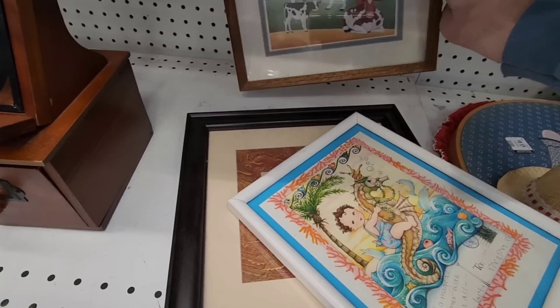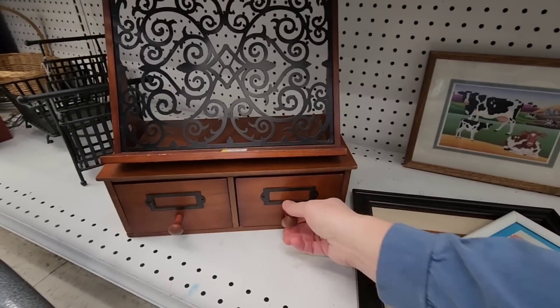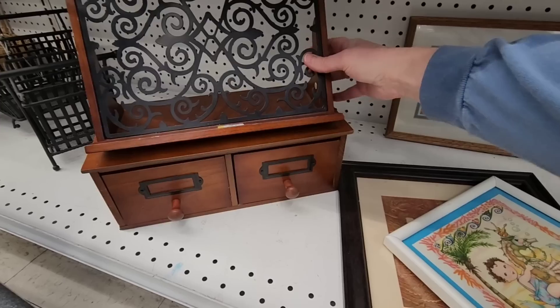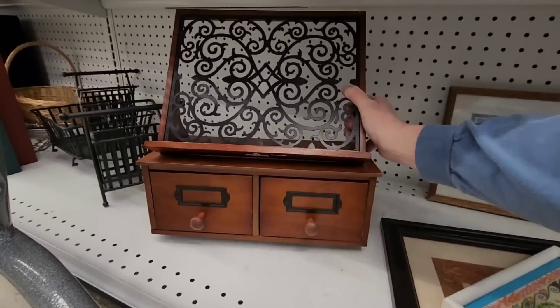Another item was $2.99, and then I spotted a recipe book holder — $15 for that, made in China.